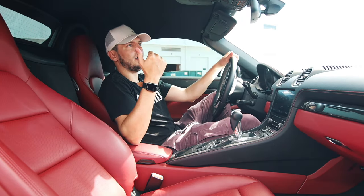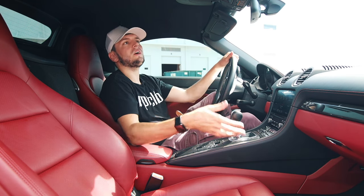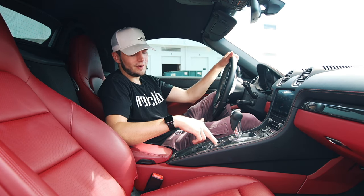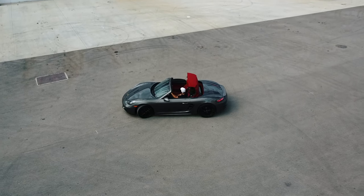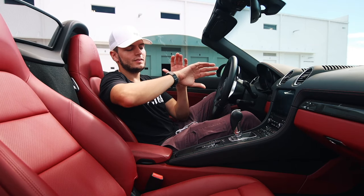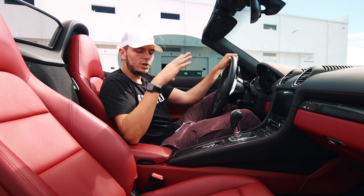Before we get on the road, I'm going to take the top down for the real convertible experience. Let me time how quickly you can actually take the roof down — starting in three, two, one. It's pretty quick.